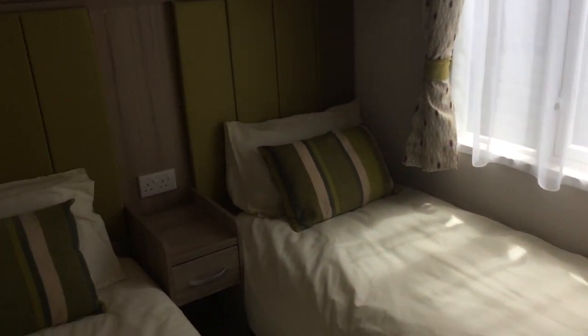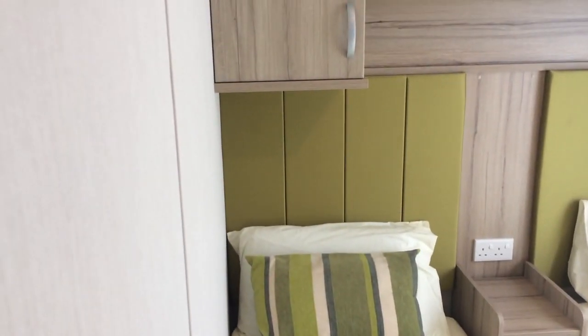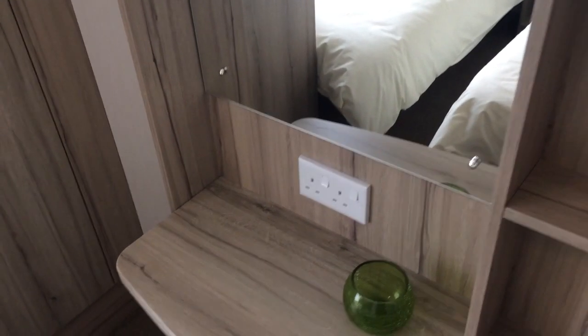Here we have the twin bedroom. Lots of light let in and a very spacious room too, with cupboards above for storage and wardrobe space and also a dressing table.